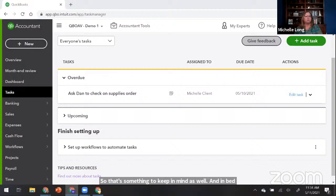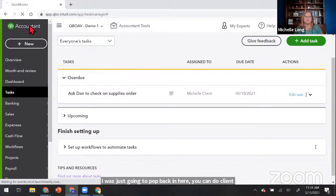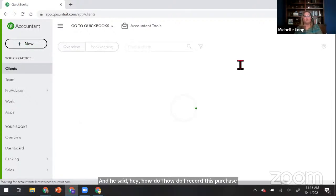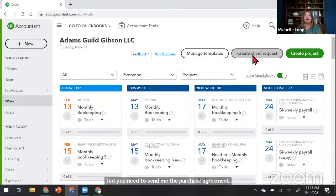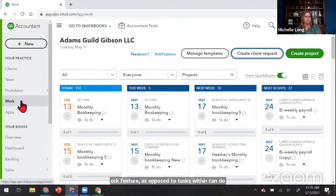Betty asked: would these tasks replace the requests in the work tab? You can do client requests from the work area. For example, if Craig went out and bought a new truck and wants to know how to record the purchase, in the work area under Create Client Request, you can send that to the client. This isn't creating a task within the QBO Advanced company though — and you can create client requests for clients using Essentials or Plus, not just Advanced. So the client request is in the work feature as opposed to tasks within QBO Advanced company.